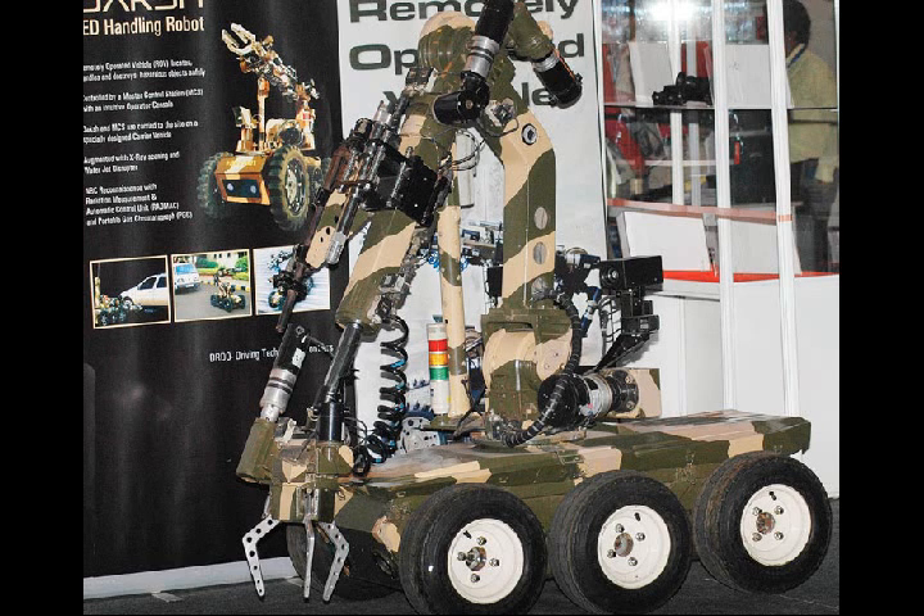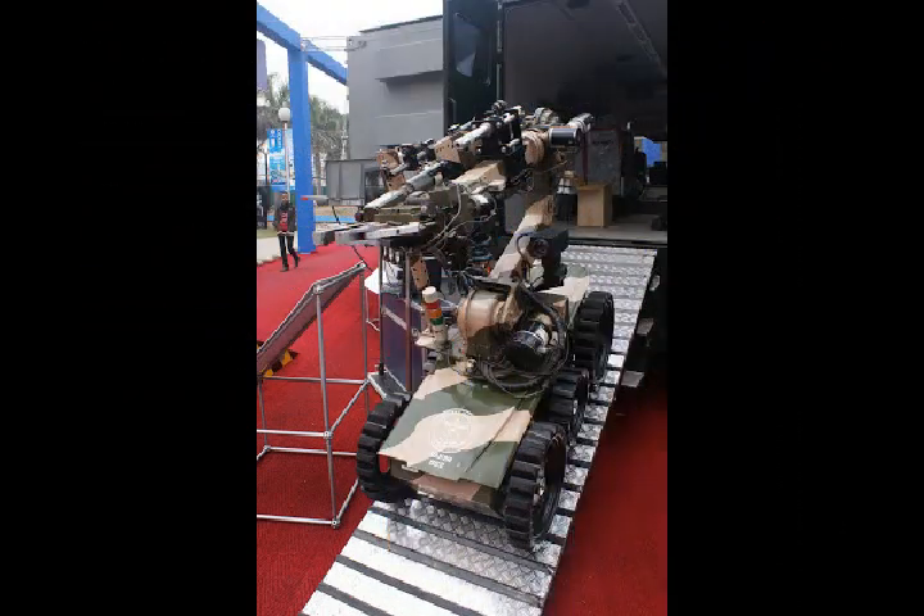India's first remotely operated vehicle DACH has been delivered to the Indian Army. The Indian Army has received the first batch of indigenously designed and developed remotely operated vehicle DACH, which will enable the handling and clearing of improvised explosive devices and other hazardous objects.